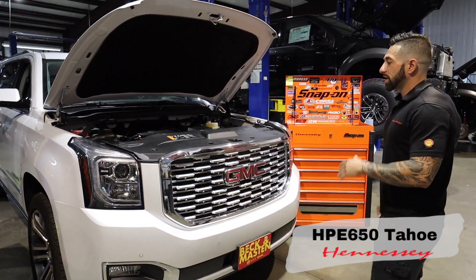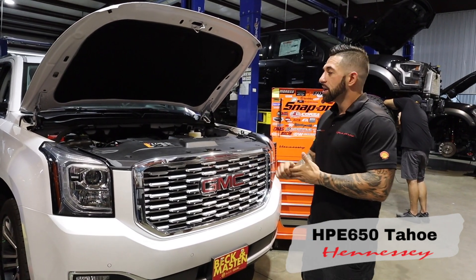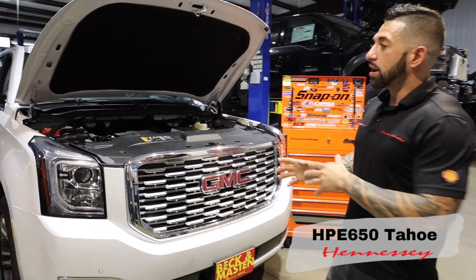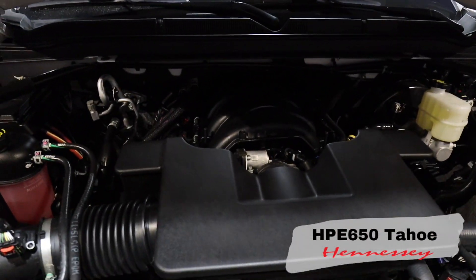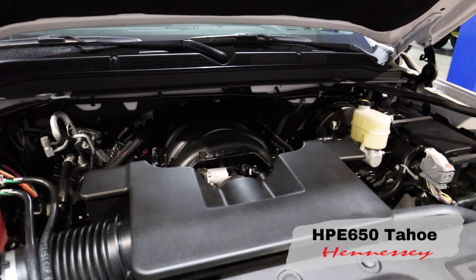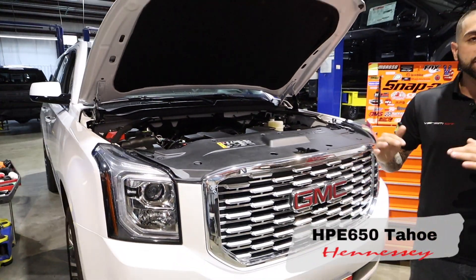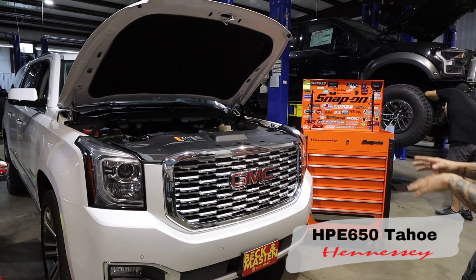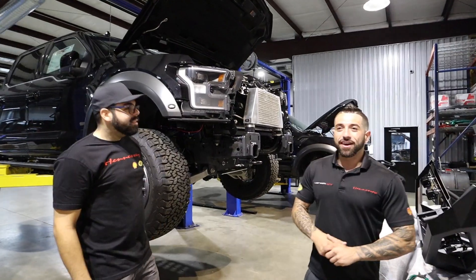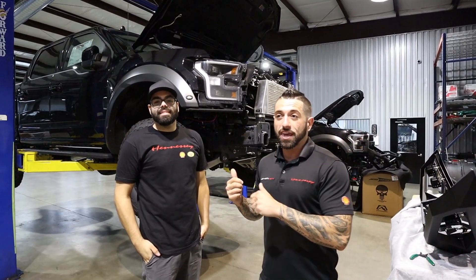These 6.2 trucks — we've been modding these since they came out, for years now. The package is perfect. This truck is getting a blower. We go all the way up to an 800 package that includes a stroker motor, brakes, wheels, tires, and a lowering kit. This particular truck is just getting a supercharger, a brake upgrade, and a suspension lowering kit. Brand new GMC — beautiful truck, performs great when it's done.